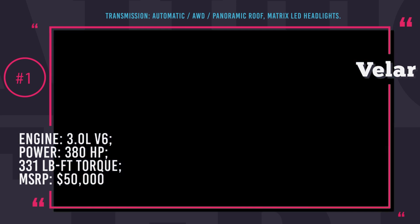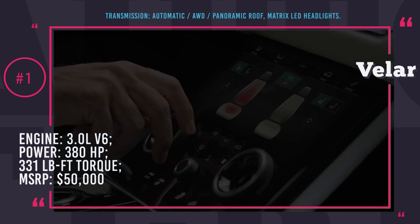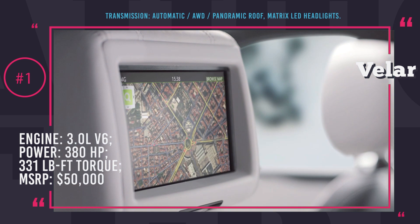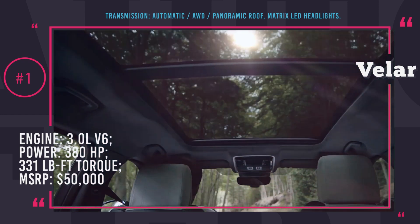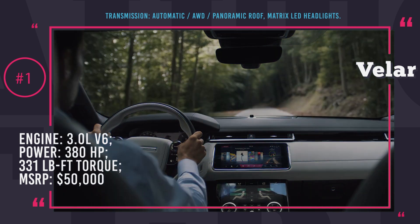The power is transitioned to all four wheels by an automatic transmission. The Velar HSE is the most luxurious and advanced trim of this SUV. Like the standard trim, it has a panoramic roof, voice control, and deployable door handles. Additionally, the interior is decorated with Windsor leather, the infotainment system features dual screens, and the way is lit by Matrix LED headlights.